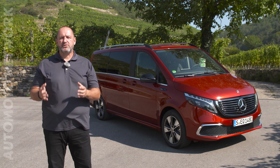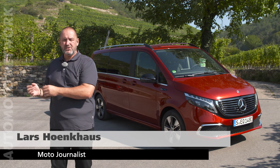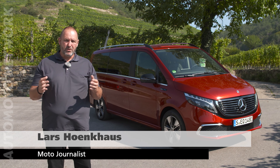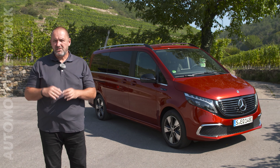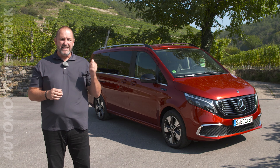The Mercedes V-Class is one of the most luxurious people-movers you will find in the market. Some people buy it for business use, some others buy it for private purpose, and you'll find it as a camper van called Marco Polo as well. Now Mercedes goes to the next step and electrifies that car, and the name is EQV.